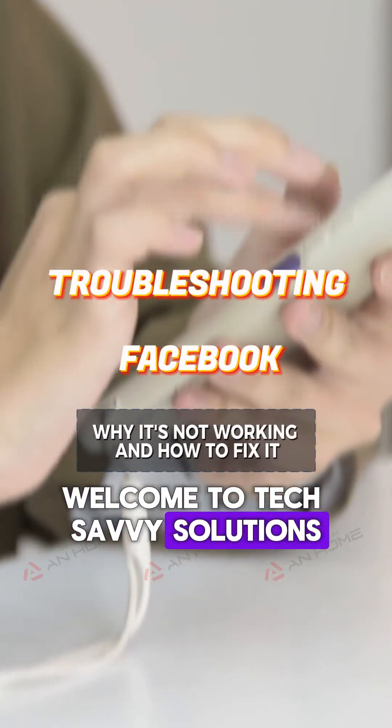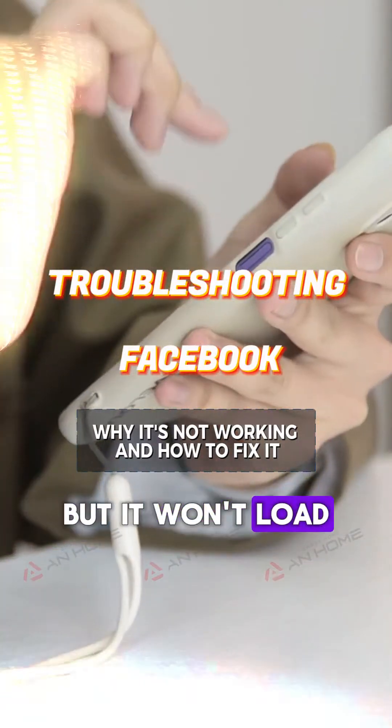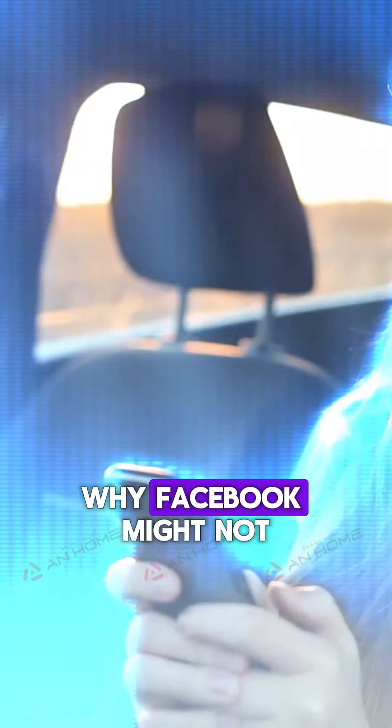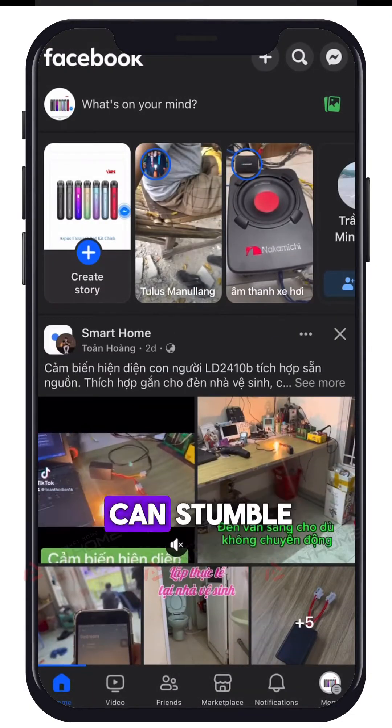Welcome to Tech Savvy Solutions. Are you trying to scroll through your Facebook feed but it won't load? You're not alone. Today we're going to dive into the top reasons why Facebook might not be working for you and how to fix it. Facebook is one of the world's largest social networks, but even the mightiest can stumble.